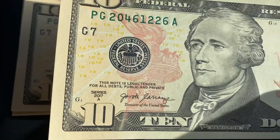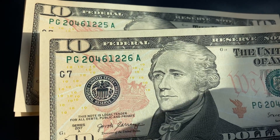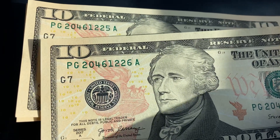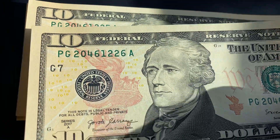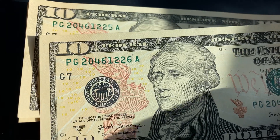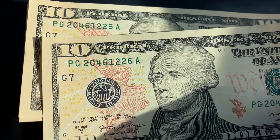So these notes were basically printed one right after the other. You can see the note in front — the serial number is 20461226. I'm just going to read the last four digits of each serial number. So the note in front: the last four are 1226. And then the one right behind it is 1225. So these were literally printed one right after the other, all at the same time.